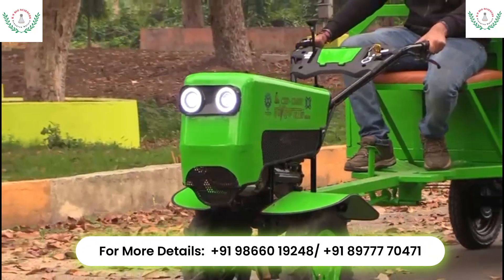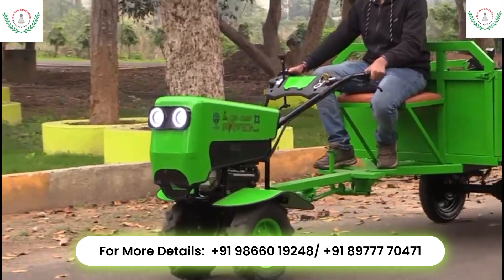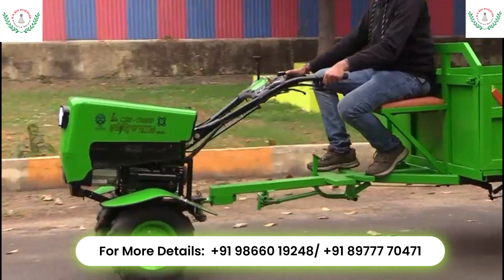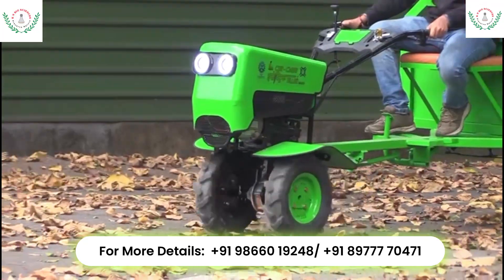The indigenously developed electric tiller is equipped with two headlights and a horn for driving comfort and safety during on-road transportation. The e-tiller offers two sets of gears, each dedicated for farming and load carrying operations.